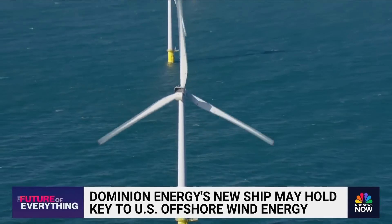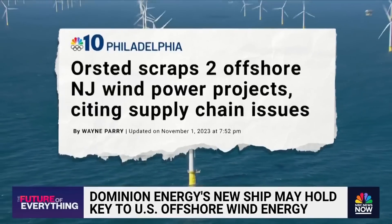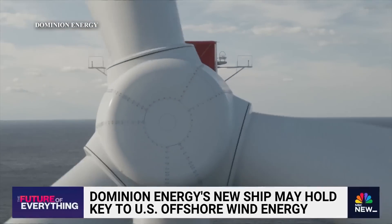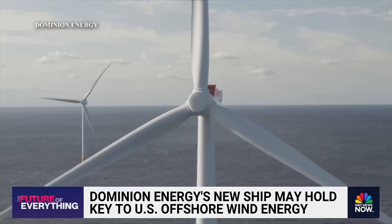A number of scheduled offshore wind projects, like two in New Jersey, have been canceled amid supply chain issues and higher interest rates. The cost of construction is very high — while one is constructing a project, you're not making any money off it. The administration says it is attempting to offset those costs through the Inflation Reduction Act, offering tax credits and investments in research and development.